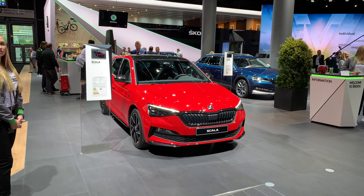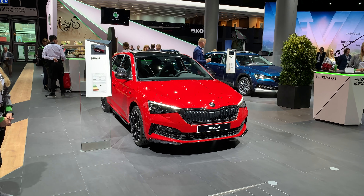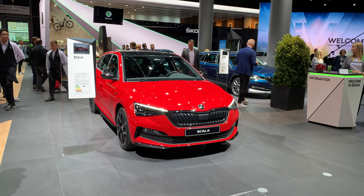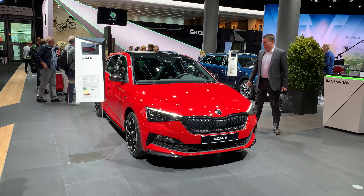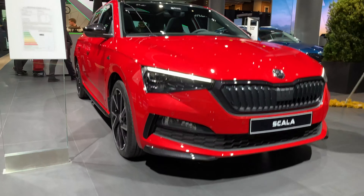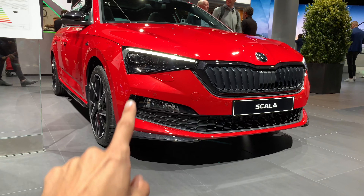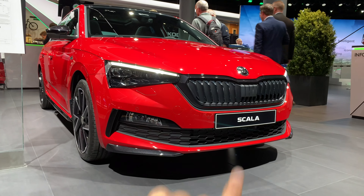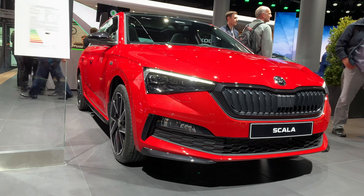Welcome to the Frankfurt Auto Show! Today we have the new Skoda Scala Monte Carlo. There's not going to be an RS version, but we get a Monte Carlo version instead. This is a red, non-metallic color. At the front, you can see a bottom lip like a small diffuser, black side air intakes, a black grille, and black side mirrors.